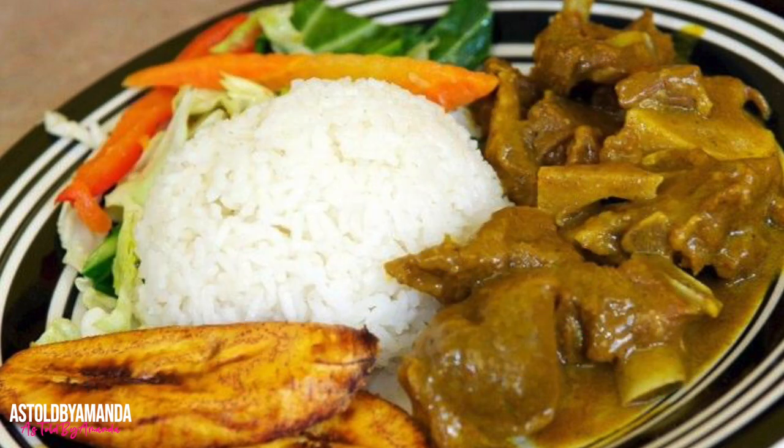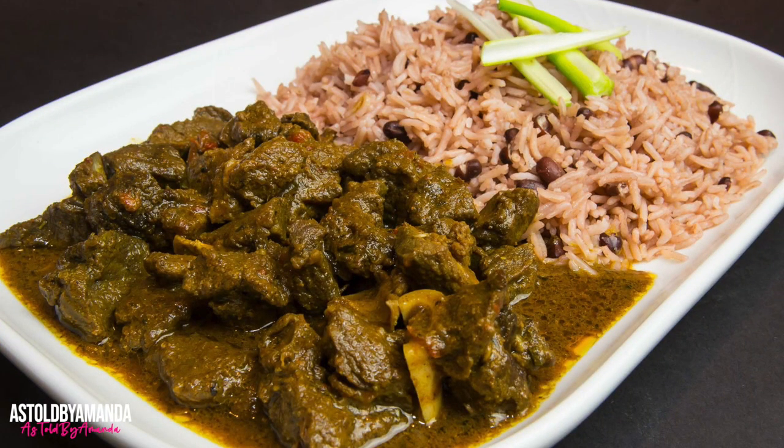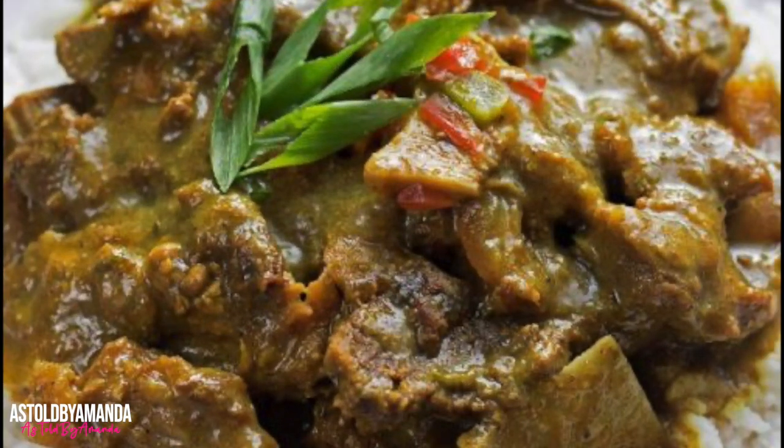Goats are prevalent in Jamaica — it is not uncommon to see herds of goats wandering on the streets or in the countryside. Curry goat is a common fixture on most Jamaican menus, and no event on the island is complete without a good plate of curry goat. This traditional Jamaican food is usually served with rice and peas or plain rice. Curry was introduced to Jamaica in the 17th century when Indian workers were brought to Jamaica as indentured workers.